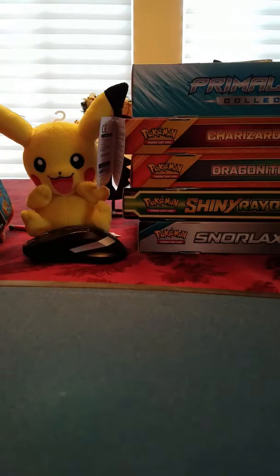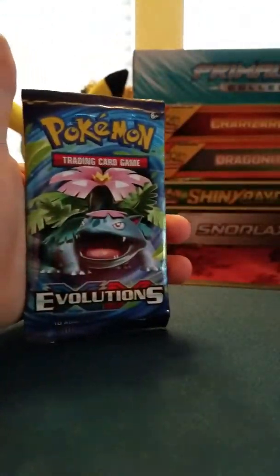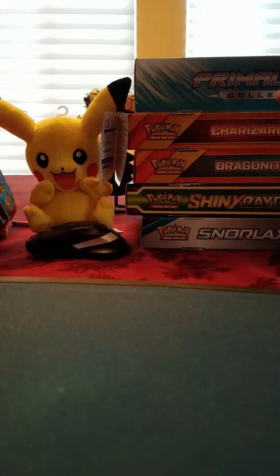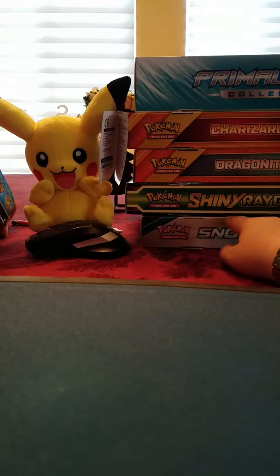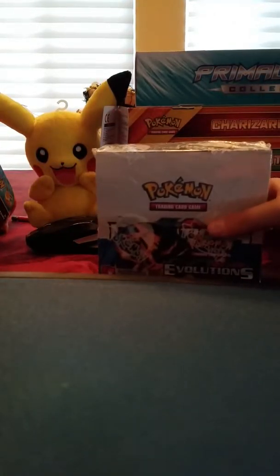I got one of those mini binders that comes with a pack. I got the Primal Kyogre Collection, Charizard EX Box, Dragonite EX Box, Shiny Rayquaza EX Box, and Snorlax GX Box. I got the original Dragonite - I pulled it from Fury's Fist. I got the regular Rayquaza EX, not this one. The Snorlax I've been interested in opening for a while. Also, an Evolutions Booster Box - the hype is real.